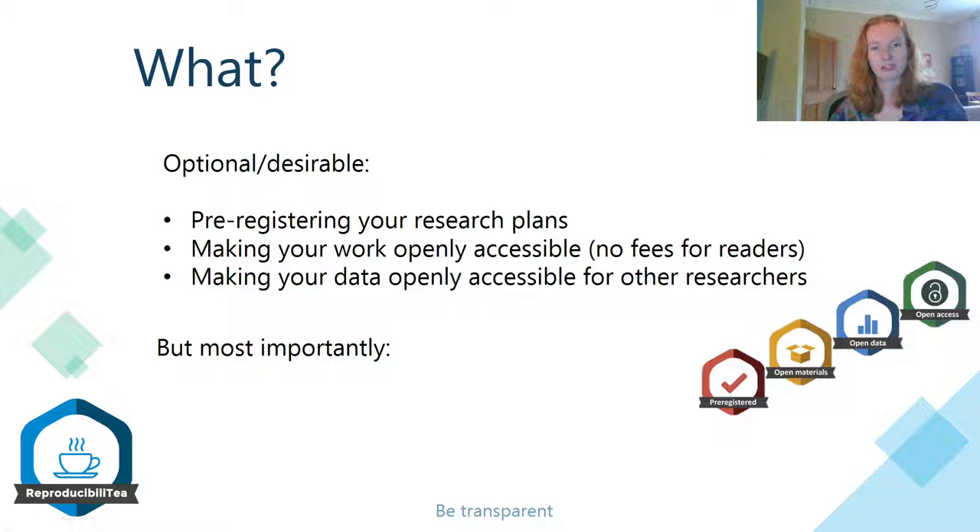Some options you could consider to make your research more transparent are to do with making parts of your research publicly available, such as the pre-registration of your research plans, which Niamh discussed in her video, making your work openly accessible — which means that people don't have to pay to read your research — and making your data openly accessible for other researchers to use as well. And if you do any of these things you could earn some of these cool badges that you see here on the right.